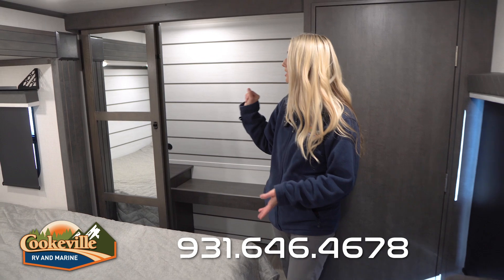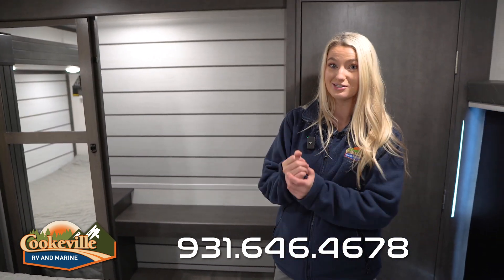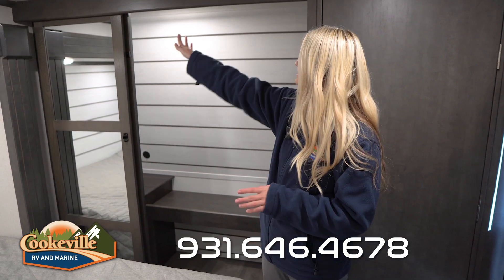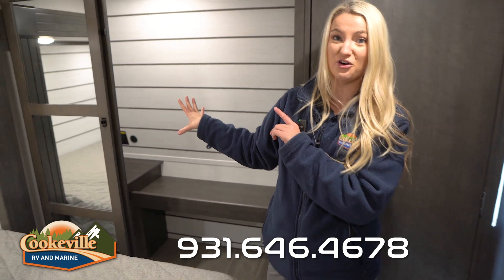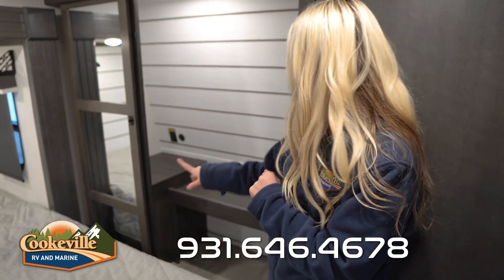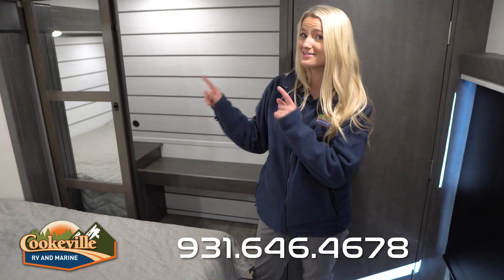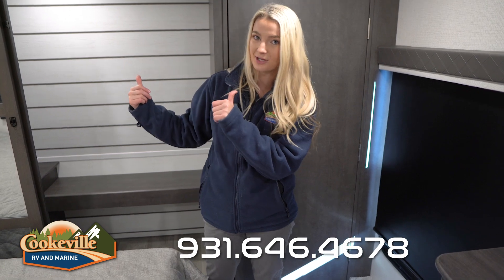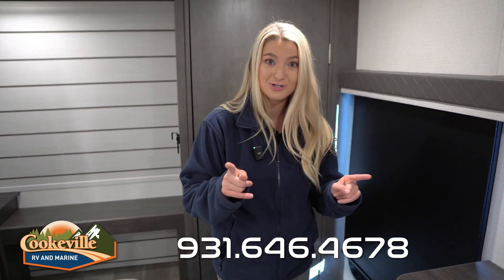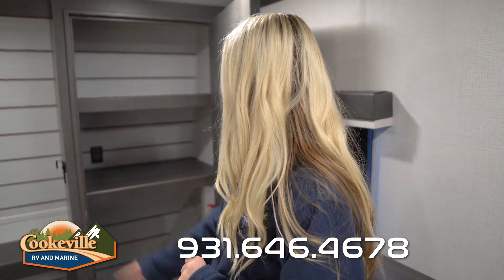Behind me is a large tri-door closet with mirrors, spaces to hang all your clothes, a shelf for bags, and a shelf for shoes. There's even an electrical outlet and USB and USB-C port inside the closet.